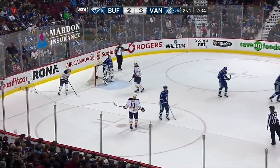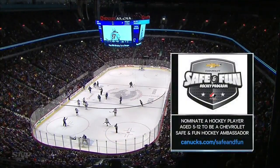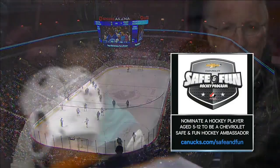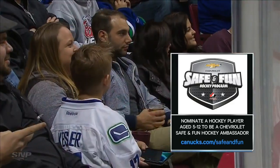Do you know a child between the ages of 5 and 12 that's enrolled in hockey and exemplifies qualities of leadership and teamwork? Go to Canucks.com slash safe and fun to nominate them to be a Chevrolet safe and fun hockey ambassador.